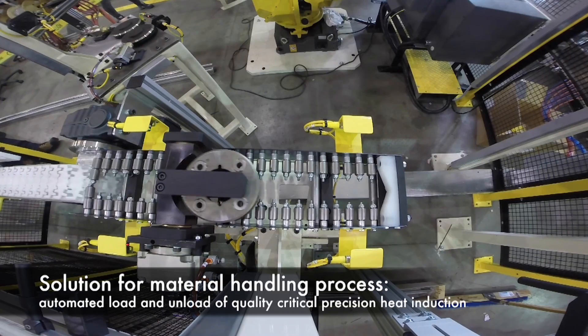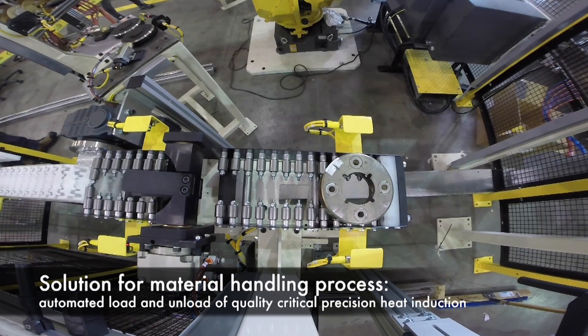This video highlights a custom solution provided by TechCon for robotically automated load and unload of quality critical precision heat induction.